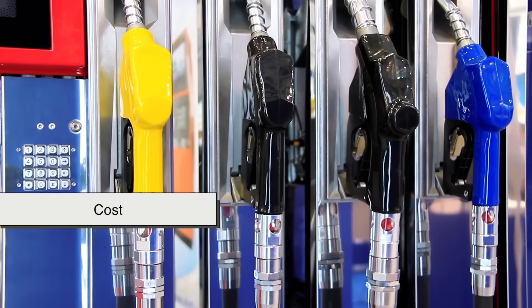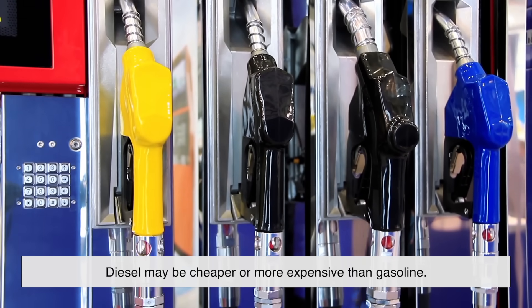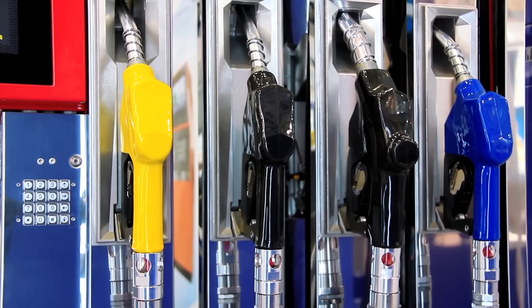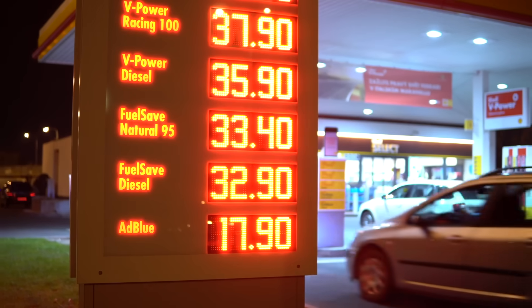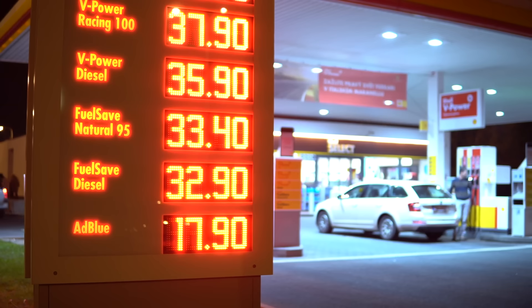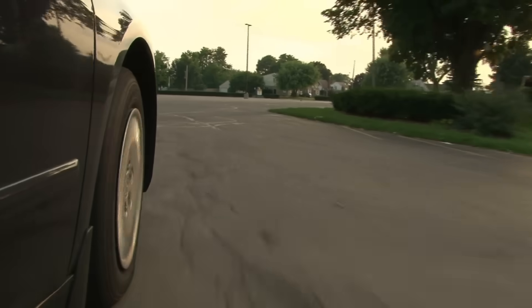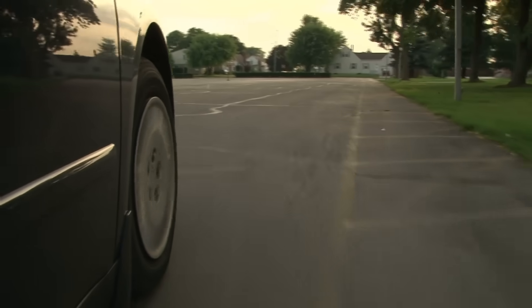What about cost? Depending on where you are in the world, diesel may be cheaper or more expensive than gasoline. In some countries, diesel is subsidized because of its importance in commercial transport. In others, environmental taxes have pushed its price above gasoline. But it's not just the fuel cost — you also have to think about the vehicle. Diesel engines tend to cost more up front, and in many regions, diesel cars have become less popular due to changing emissions laws.